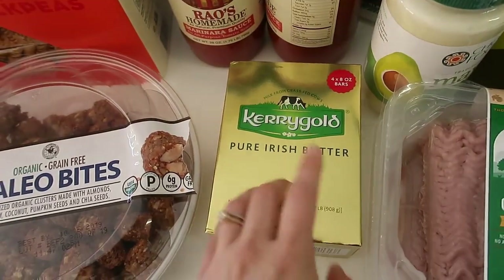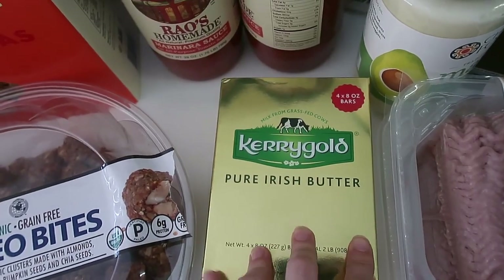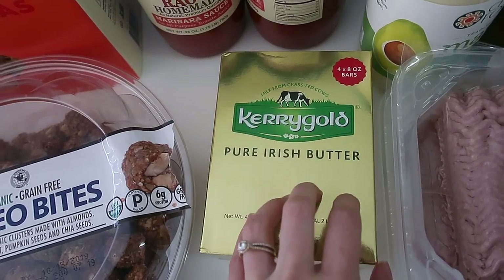We love the Kerrygold butter. This is milk from grass-fed cows, which is so important. It's nice to get in bulk and have in our fridge or freezer.